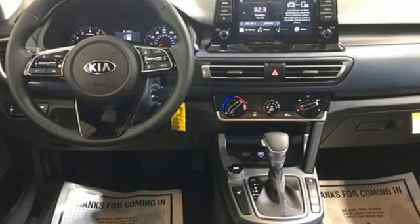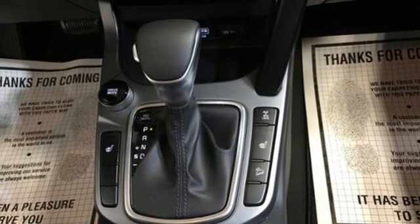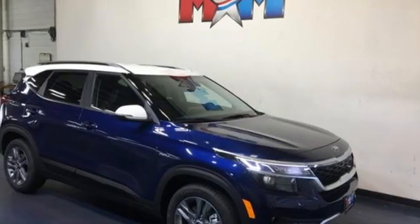Remote engine start, external memory control, aluminum wheels, wireless phone connectivity, and continuously variable automatic transmission.